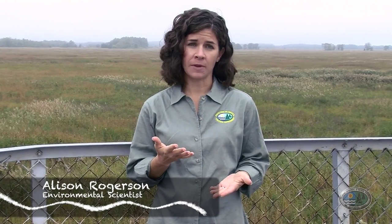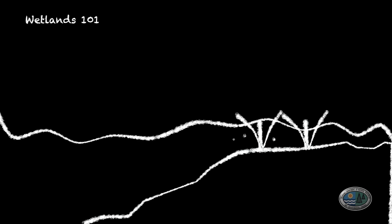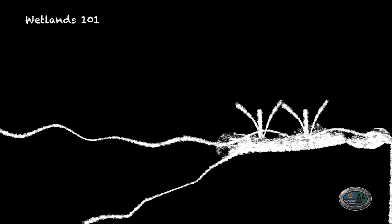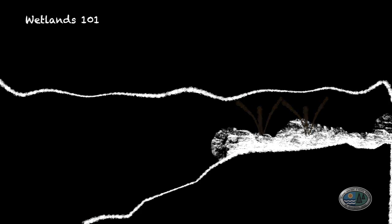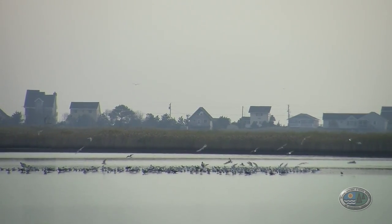Normally, salt marshes strike a balance between naturally sinking or subsiding and naturally building their elevation, or accreting. Accretion occurs when fresh sediments are brought in through daily tide cycles, a storm event, or a large flood, and those fresh sediments are trapped by the vegetation on the marsh and settle out of the water column. However, with rising sea level rates, the sediments are not able to build quickly enough, and the marsh loses elevation over time and eventually converts to open water, losing the natural benefits it provides.